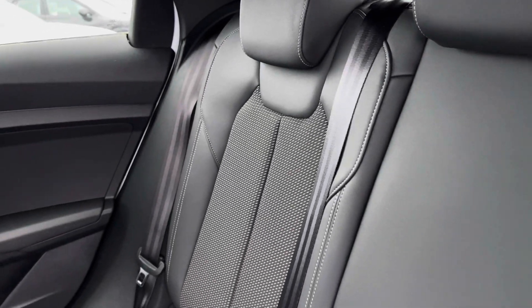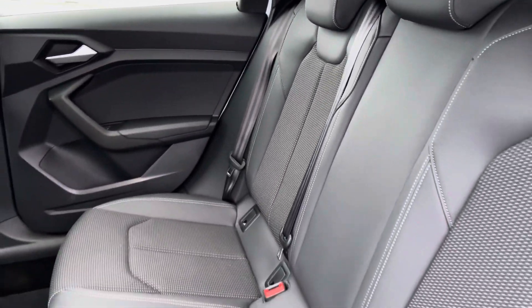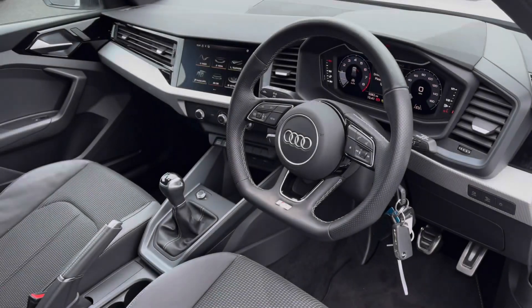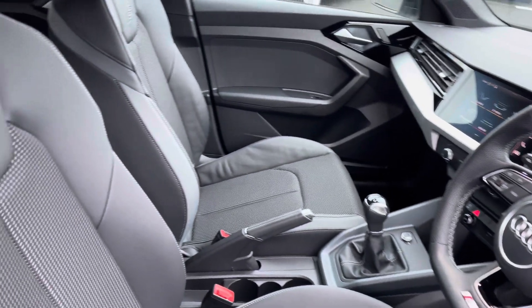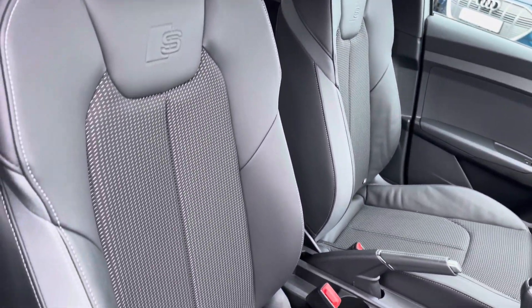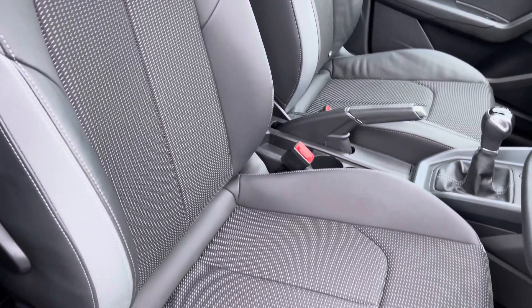Moving on to the interior, you've got that leather and cloth finish, very comfortable to be in, with plenty of legroom in the back as well. There's a sporty, modern finish on the dashboard, very well set out. As for the front sport seats with S-line embossing, they grip you very nicely while driving and are very comfortable.